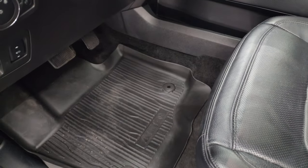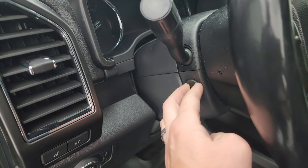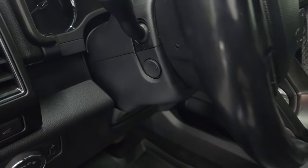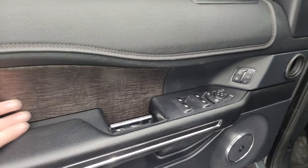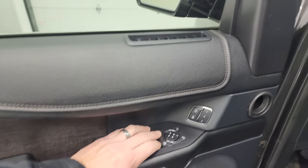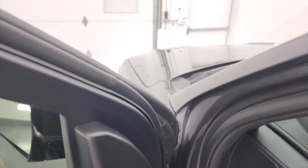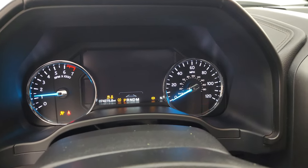Factory all-weather floor mats, power pedals, auto headlamps, power telescopic and tilt steering wheel, memory driver seat, power windows, locks, and mirrors. Nice wood grain trim on the doors. These mirrors do power fold in. Let's start it up and take a look at the miles and everything this one has to offer on the interior.